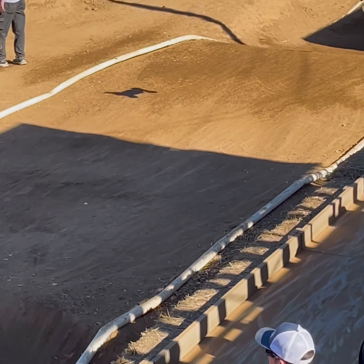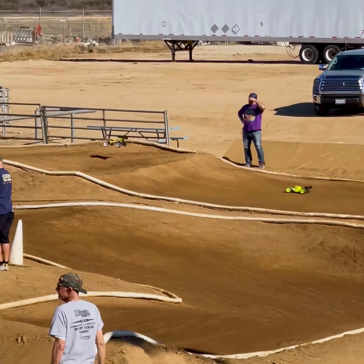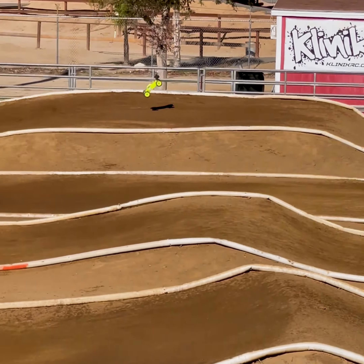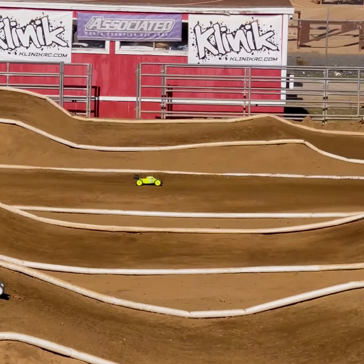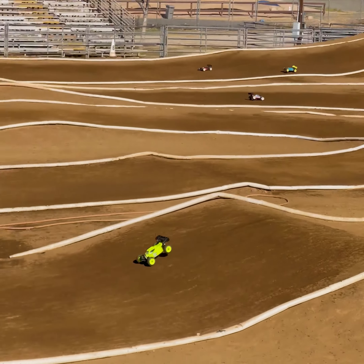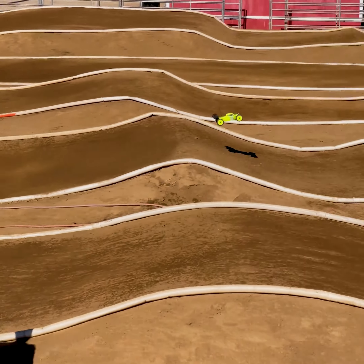No problem with this. They're moving, buddy. They're moving, buddy. They're moving. They're moving. You're looking at them.